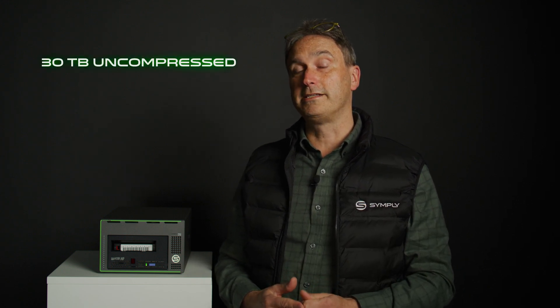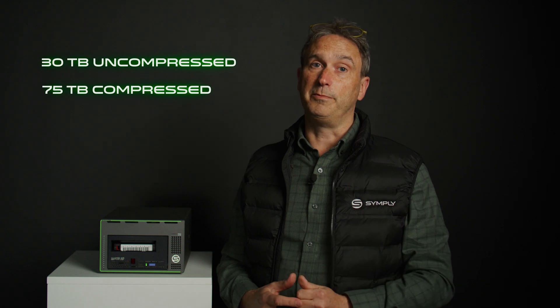So what does LTO10 mean for you? Firstly, massive capacity — 30 terabytes of uncompressed storage per data cartridge and 75 terabytes compressed. It's a major upgrade for the data tsunami customers of media entertainment, life sciences, medical imaging, data centers, and the ever-expanding AI industries.